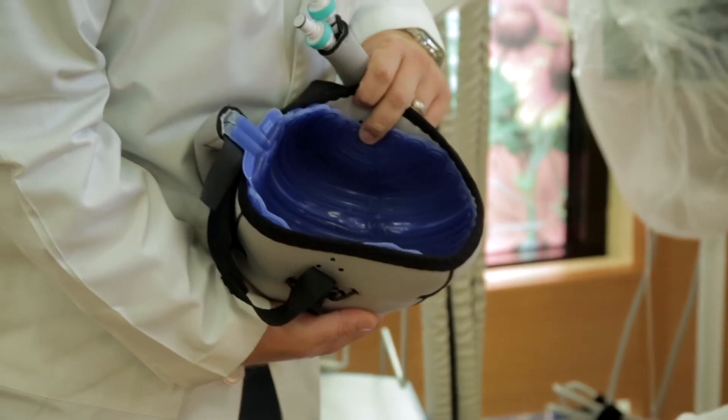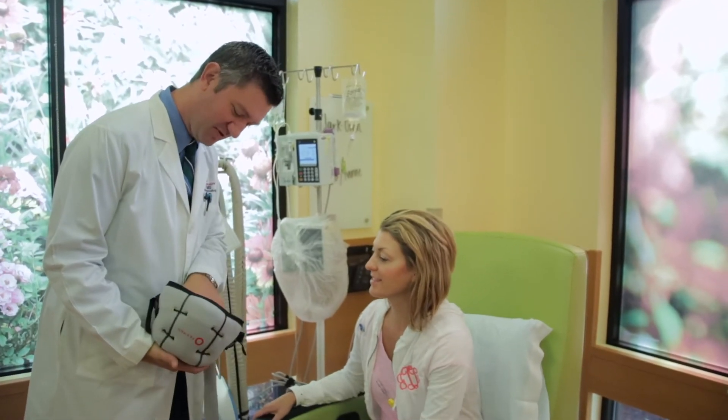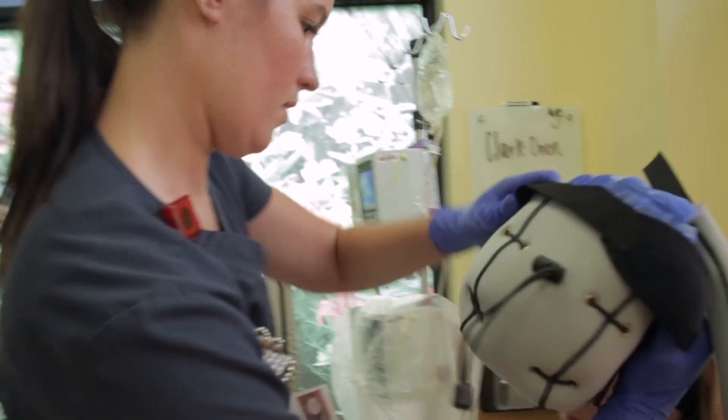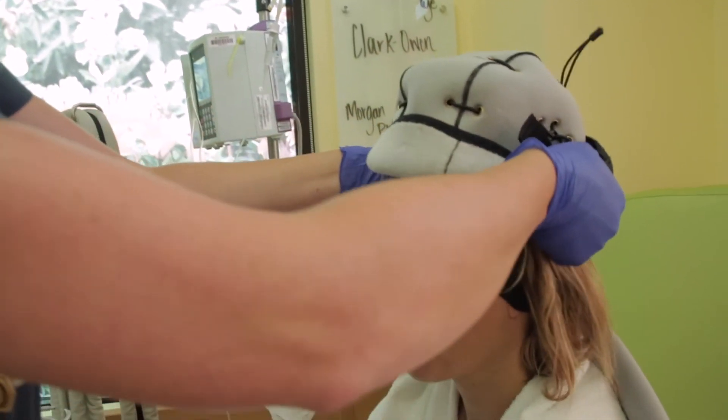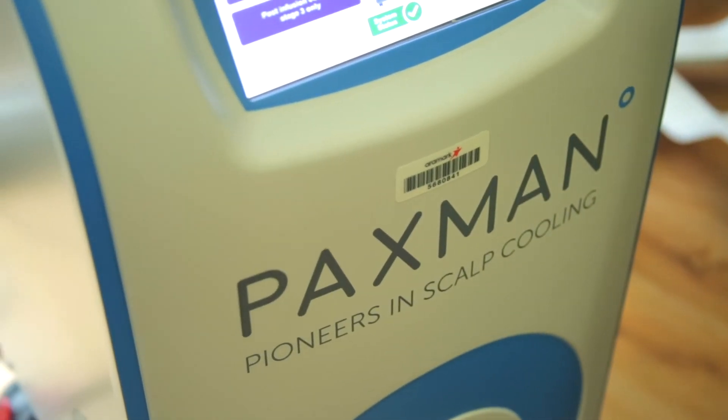We're proud that we brought it here. Really staying on the forefront of emerging technology, whether that be chemotherapy treatments or treatments like this, is really important to me in the cancer center. I approached the HMH Foundation and asked for their support, and immediately they stepped up and agreed to pay for the lease on this machine.